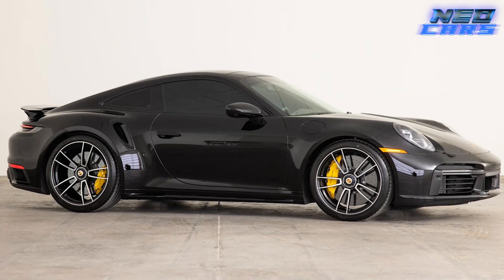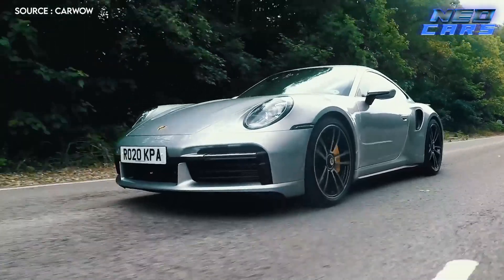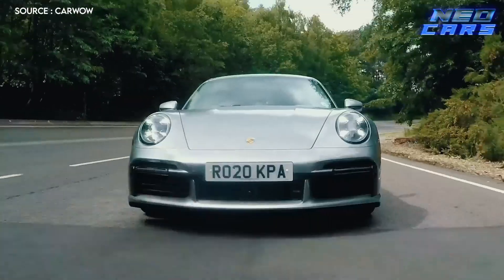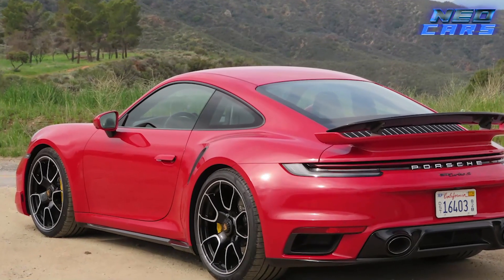Capable of blasting from zero to 60 miles per hour in a mere 2.4 seconds — picture this: you're on the racetrack, the world is a blur around you, and all you can hear is the roar of the engine and the rush of the wind. That's the 2021 Turbo S experience — unadulterated power wrapped in an envelope of unparalleled style.